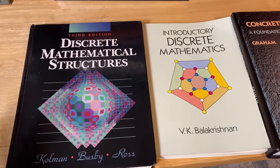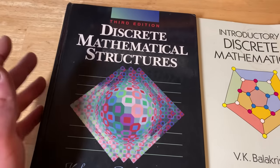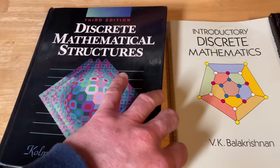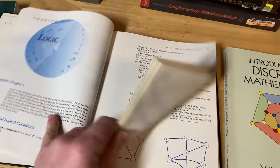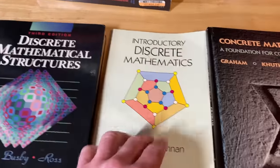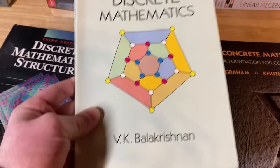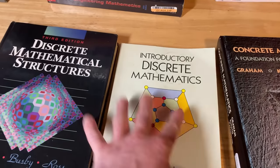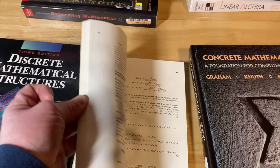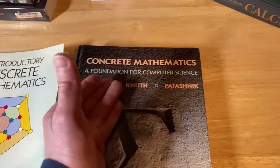I included discrete mathematics in level three because there are proofs in here where you'd benefit from already having some proof background. For beginners we have Discrete Mathematical Structures by Coleman, Busby, and Ross — a really nice book for beginners studying discrete math, which covers logic, sets, counting, probability, proofs, statistics, and graph theory. There's also Introductory Discrete Mathematics by Balakrishnan — an affordable Dover book that's significantly more challenging. And Concrete Mathematics: A Foundation for Computer Science by Graham, Knuth, and Patashnik — legendary authors, legendary book. This book is no joke: super hard, warlock level, and it has full solutions to all of the problems.